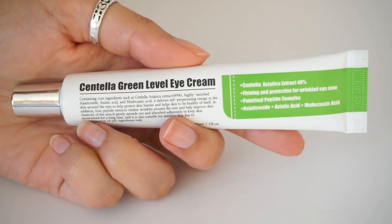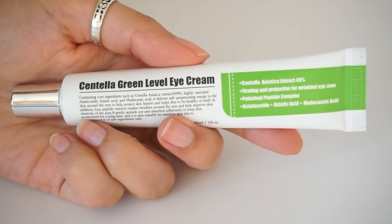Moving into our under $15 category, we have the Purito Centella Green Level Eye Cream. This is a favorite of mine. It comes in a 30 milliliter tube and retails between about $10 and $12 — still an amazing deal. Star ingredients: of course we start with the Centella. This is the Centella Green Level line, which means it actually contains 49% Centella extract — that is a lot of Centella. We know it's good for redness, inflammation, acne-prone skin, and sensitive skin.